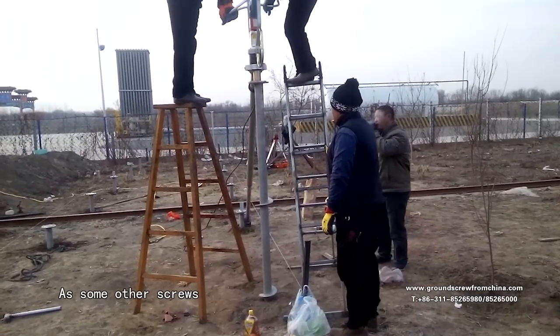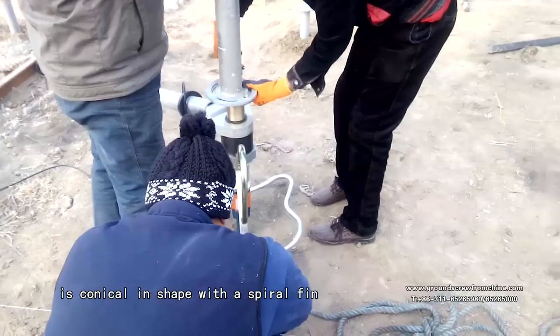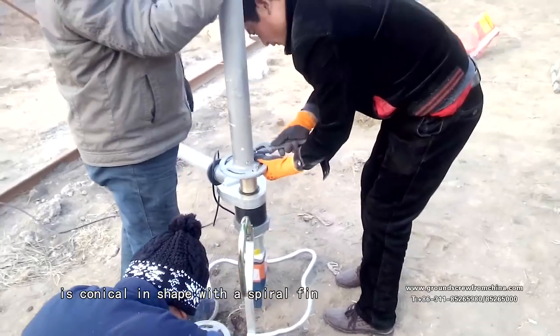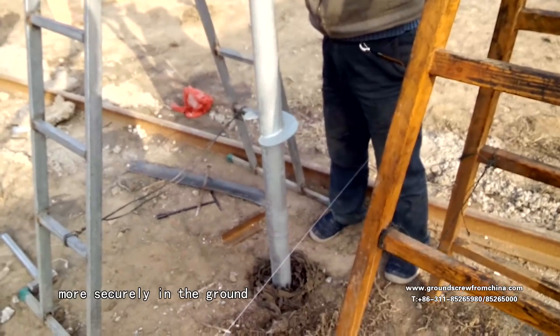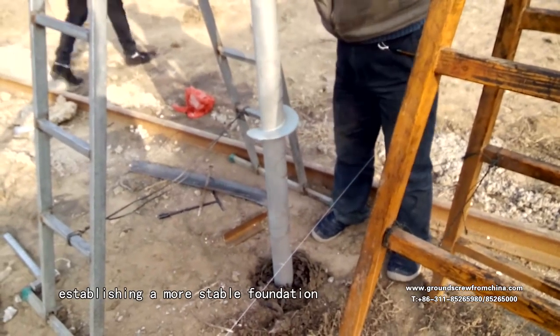Like some other screws, one end of the ground screw is conical in shape with a spiral fin. This fin allows the screw to embed more securely into the ground, establishing a more stable foundation.